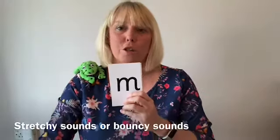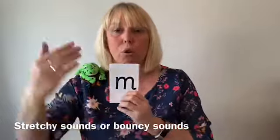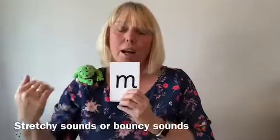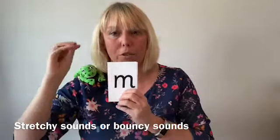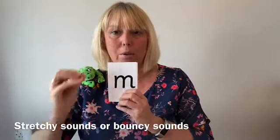We teach the children that the sounds are either stretchy sounds or bouncy sounds. If they are stretchy, we stretch out the sound, and for bouncy sounds we do short sharp bounces off the sound.